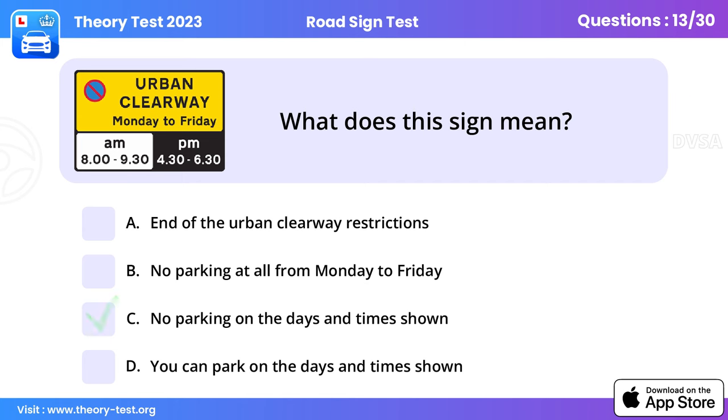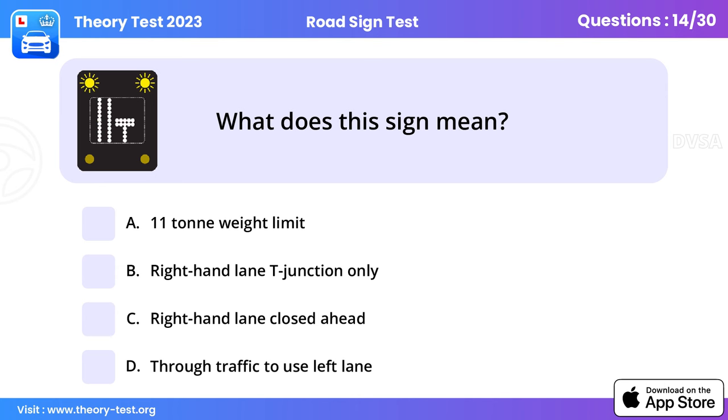Question 13: What does this sign mean? No parking on the days and times shown. Urban clearways are provided to keep traffic flowing at busy times. You may stop only briefly to set down or pick up passengers. Times of operation will vary from place to place, so always check the signs.